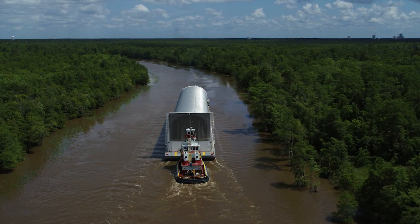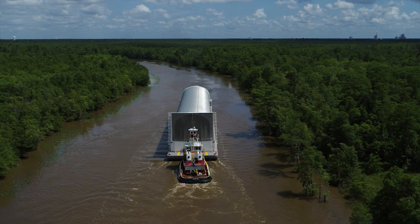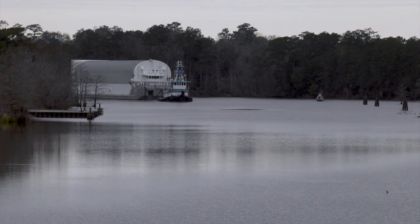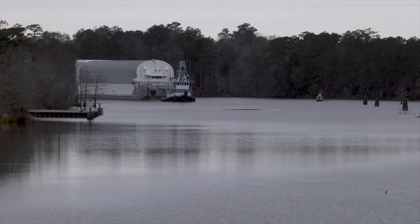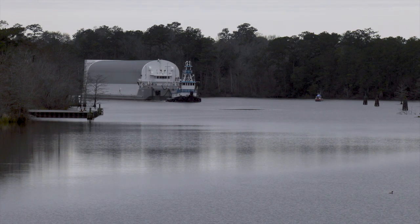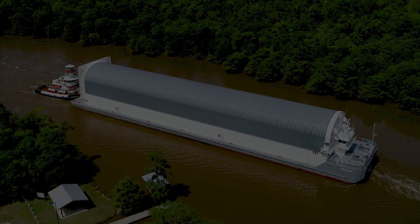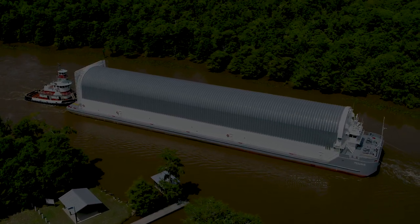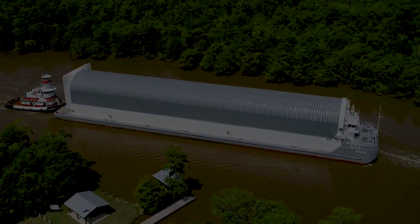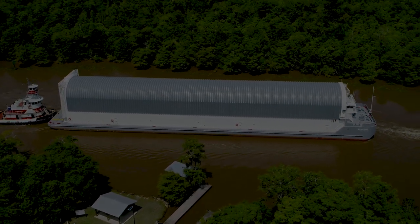The first core stage of NASA's new Space Launch System was built at Michoud Assembly Facility in New Orleans and shipped to Stennis for testing using intracoastal waterways. The core stage measures over 200 feet in length and is 27 and a half feet in diameter. The immense size makes overland interstate travel virtually impossible.